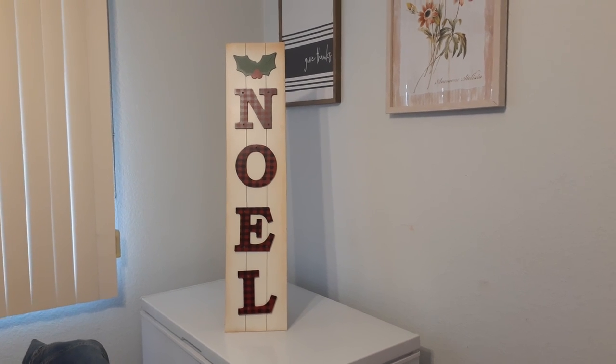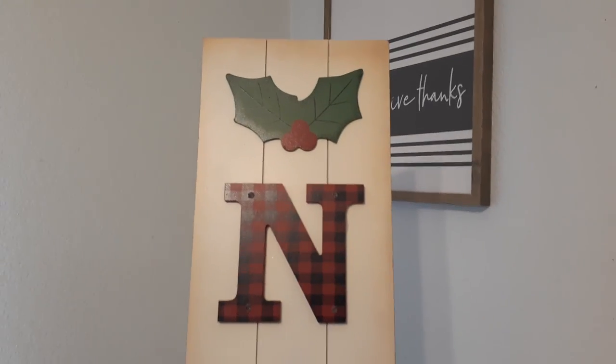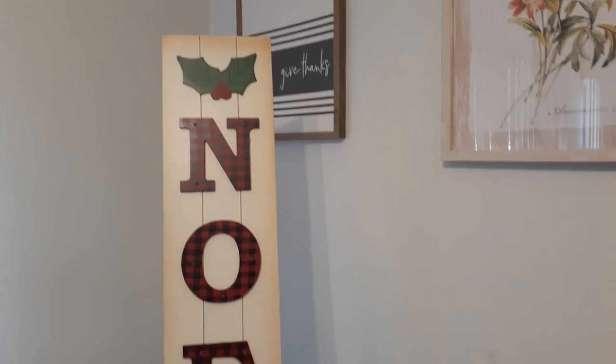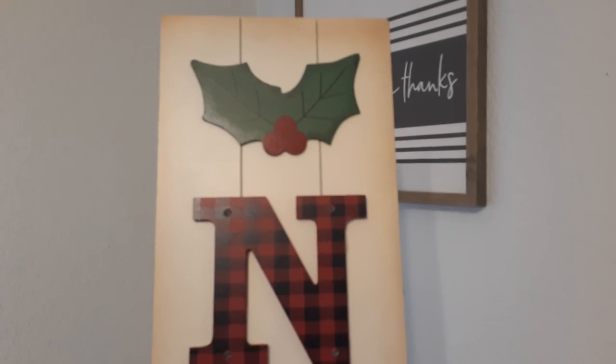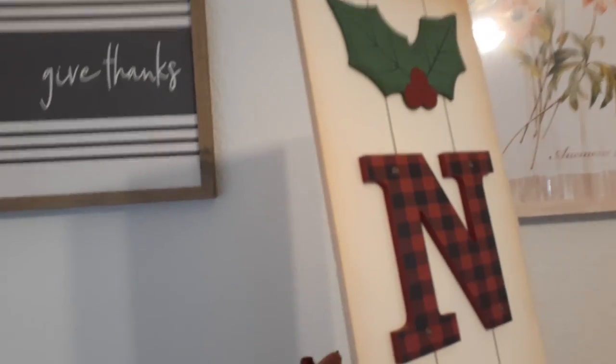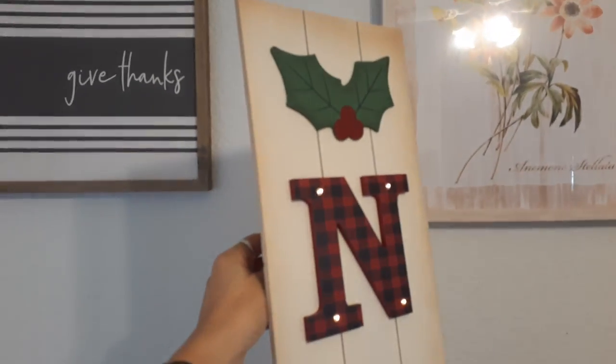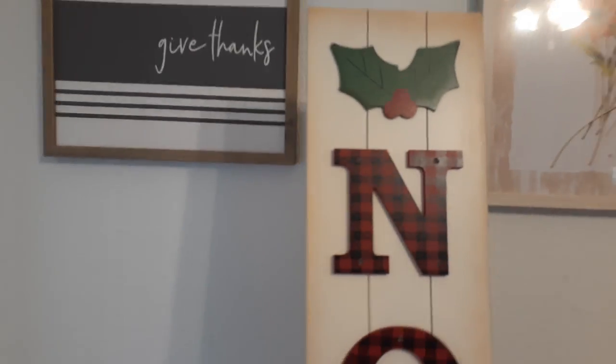I did pick up this big NOEL sign and it does light up — it was only $10. I showed it in the previous video but didn't let you guys know I was going to be getting it. This is going to go in front of my fireplace. It is distressed white with 'NOEL' in red and black check, and an applique of holly and some berries. It also stands on its own, and when it's lit up it is battery-run. I cannot wait to put this up — hopefully Ollie's big butter butt will not knock it down.